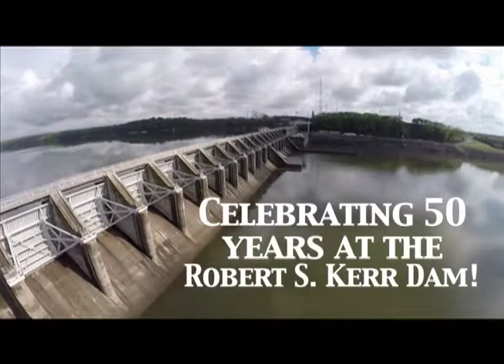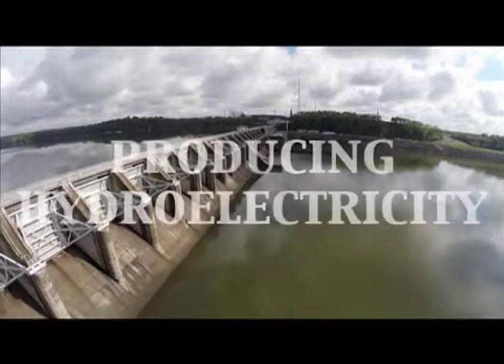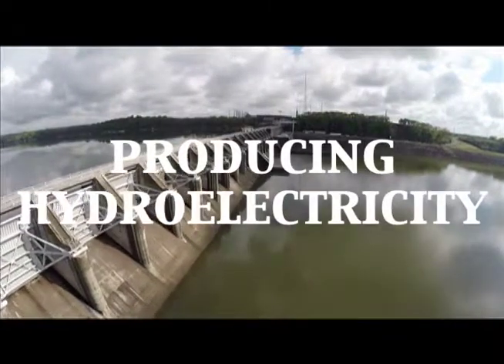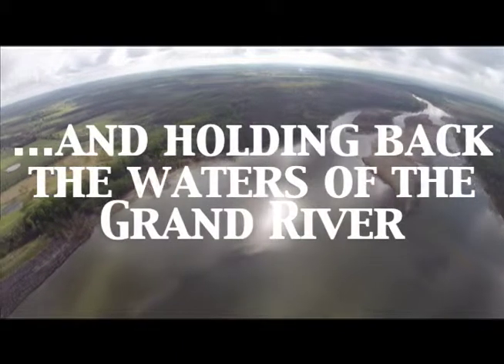For half a century now, the Grand River Dam Authority's Robert S. Kerr Dam has served the state of Oklahoma by producing hydroelectricity, providing flood control, and holding back the waters of the Grand River to create scenic Lake Hudson.